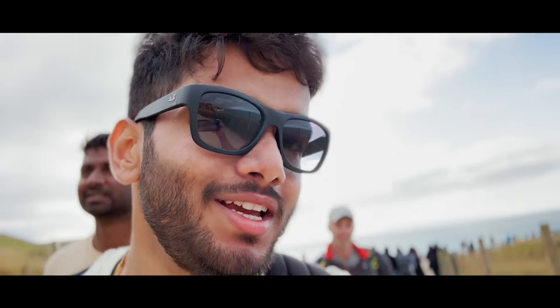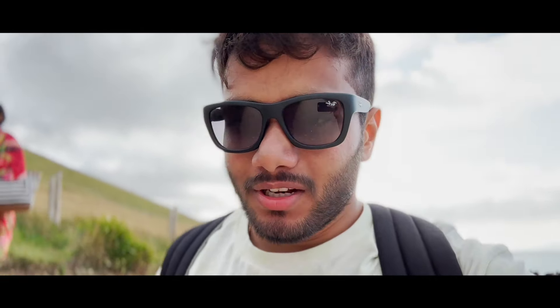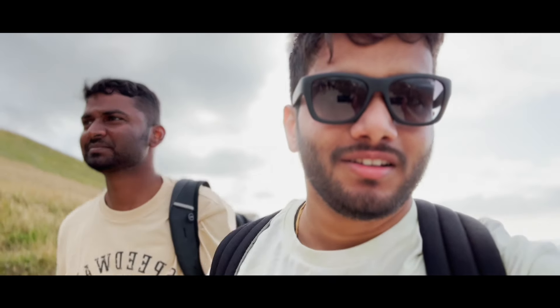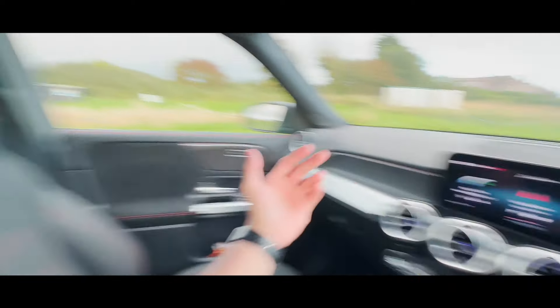That right there is the entrance from where you come in. This is the main Durdle Door beach where you can see the famous door arch, and there are some beautiful mountains here. This is actually a whole-day trip — you can spend the entire day here, enjoy trekking, swimming, and camping. The beach is done and it's almost seven in the evening, but we can still see the sunset. Now we're hungry, so let's find something to eat.